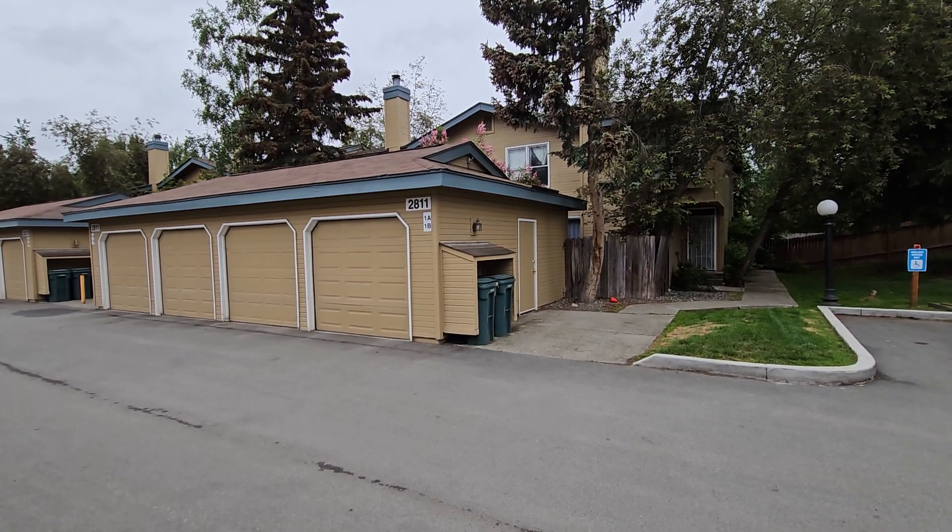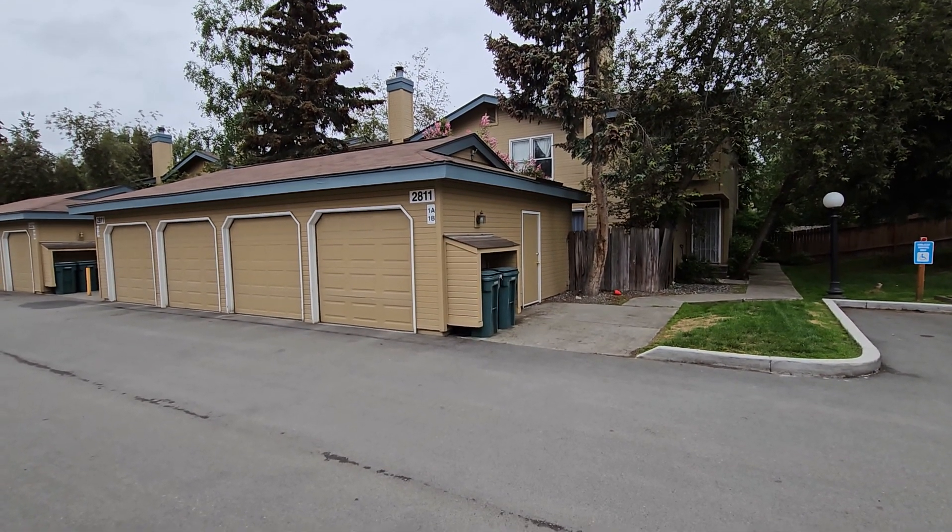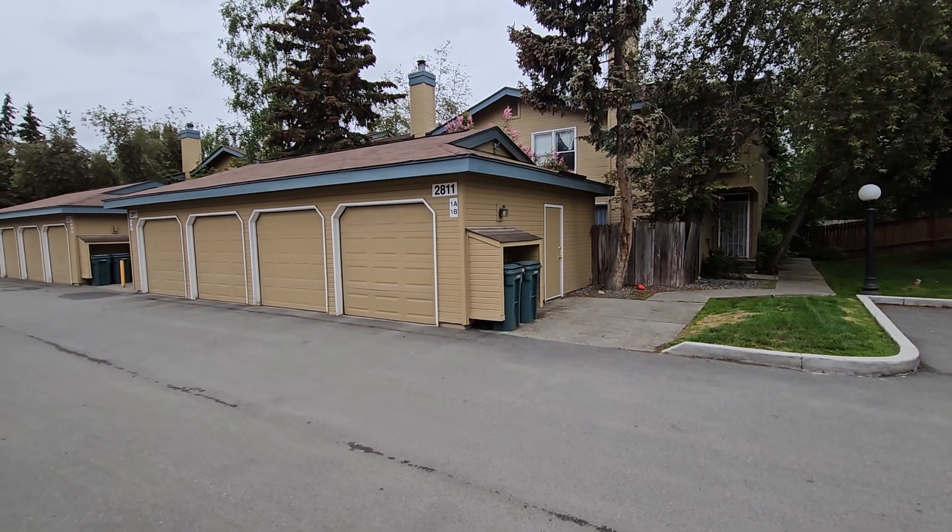Hey everyone, this is Eric with Real Property Management. We're looking at 2811 Baxter Road, Unit 1B.